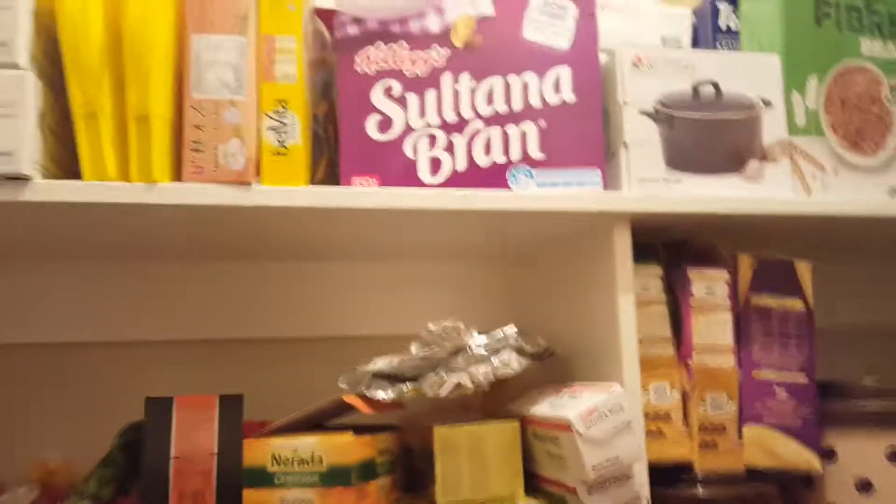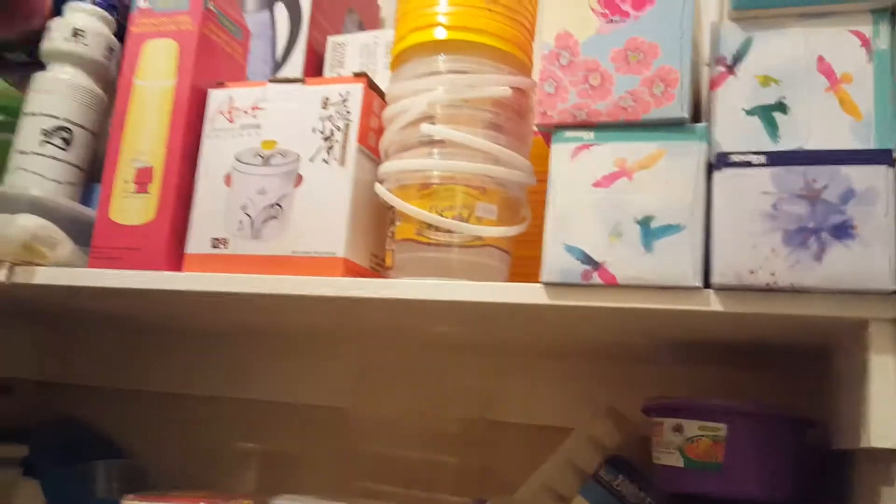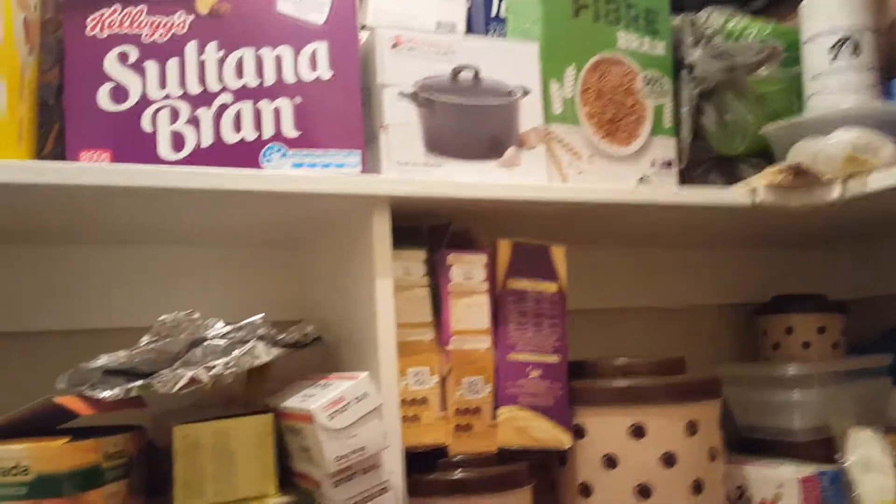This is what we call a pantry. It has foods and storing stuff. There are empty containers, cereal — I don't really eat cereal, I haven't eaten that for months, must throw it out. There are herbs and we have Chinese medicine too.